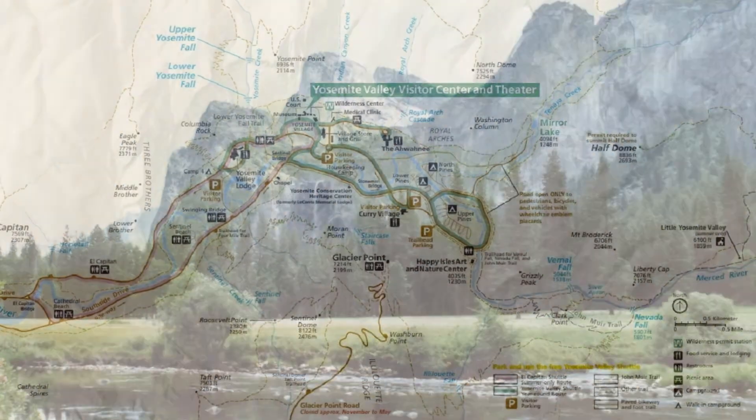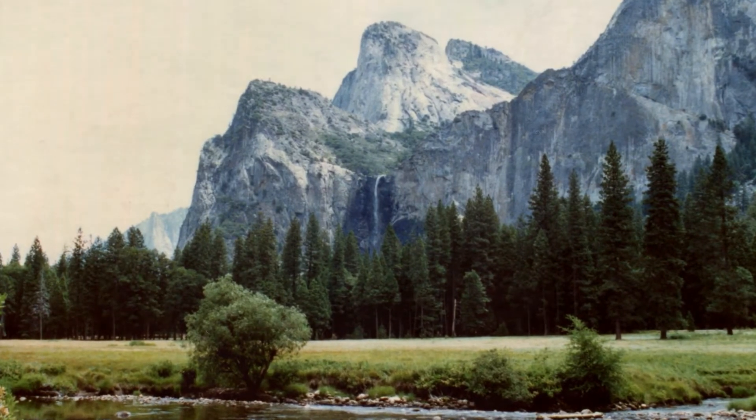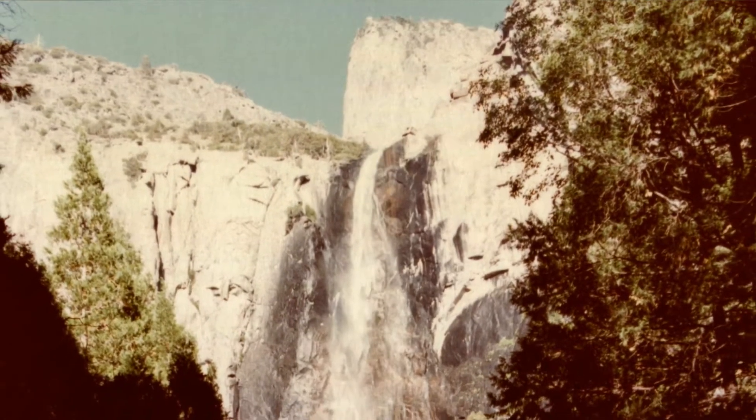Bridal Veil Falls gets its name from the wind-blown water falling against the rocks, forming a white veil in the right conditions.